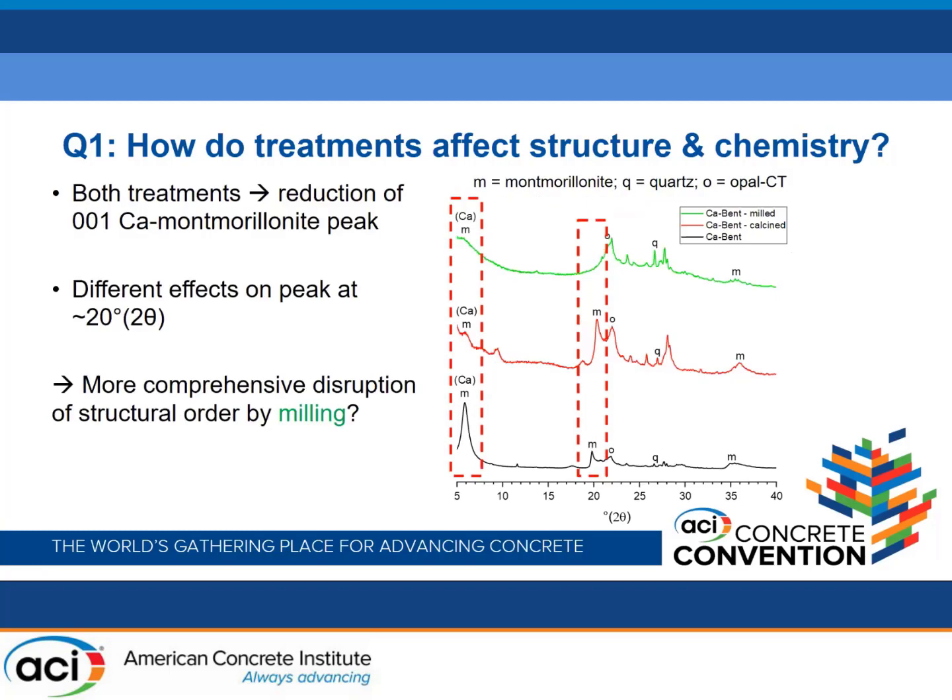Looking at the calcium bentonites, the broad trends are pretty much the same. Whilst we don't get complete elimination of that calcium montmorillonite peak, both treatments significantly reduce its intensity. We have the same observation for the peak at 20° 2θ as well. Comparing the two bentonites in terms of what we can learn from XRD structure, the trends are broadly the same.